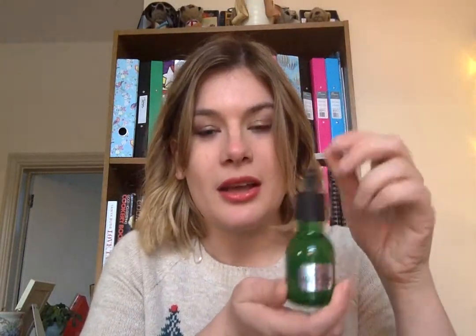Next up is the Drops of Youth concentrate serum. This is something you use every morning and evening — use it after your toner, use the little pipette to get two drops, pat it together and press it onto your face. Do not rub it in — it's never good to rub products on your face. It has an interesting smell and a quite thick consistency, so you don't need lots and it will last a very long time. I was really impressed this was in the advent calendar.